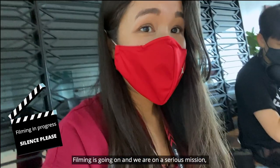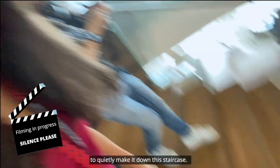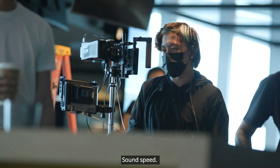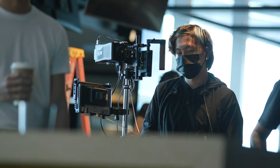Filming is going on and we are on a serious mission to quietly make it down this staircase so we don't disrupt anything. Sound speed, camera trained, and...